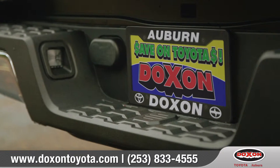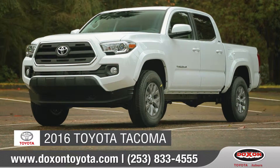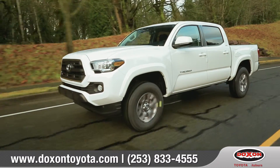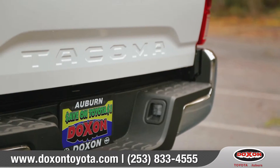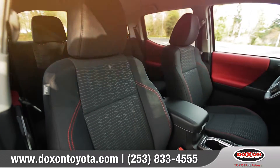Doxon Toyota, saving you time and money. Today we'd like to talk about the all-new 2016 Toyota Tacoma. With a more powerful and efficient powertrain, bold and aggressive styling, and all of the latest tech features to fuel the fun, your next epic story begins here. Come with us as we take a closer look.